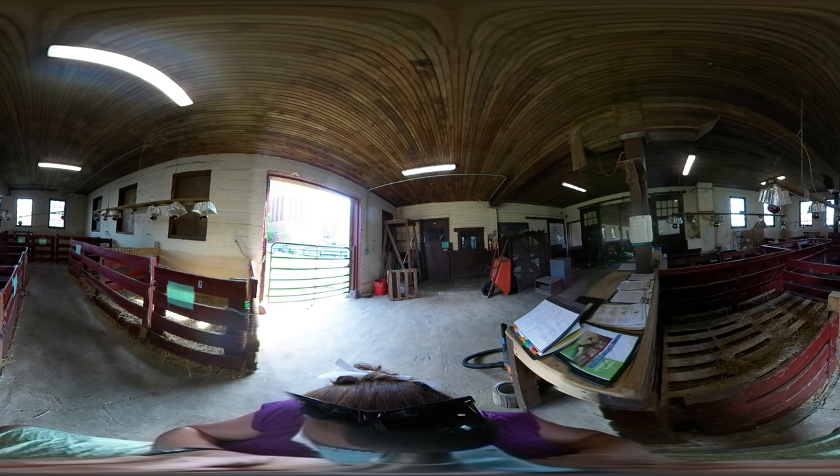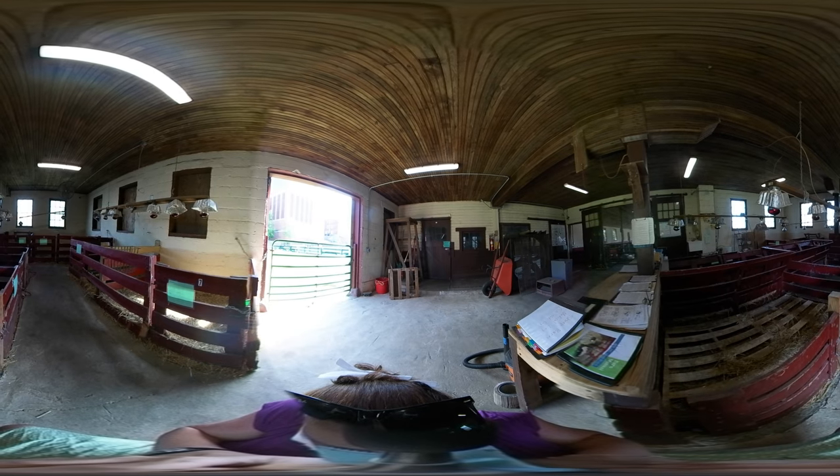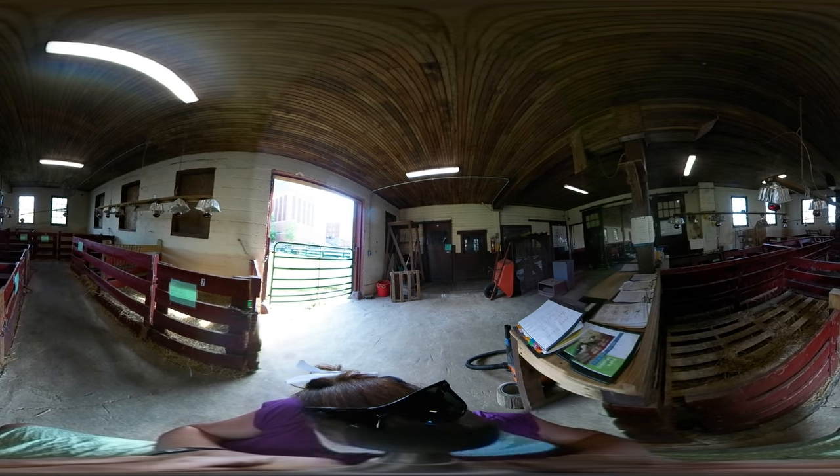In this room are our lambing jugs, which are typically quite busy in February when our new lambs are born. As you look around, you will see many small pens which allow pregnant ewes to deliver their lambs with a little supervision from our faculty and students.